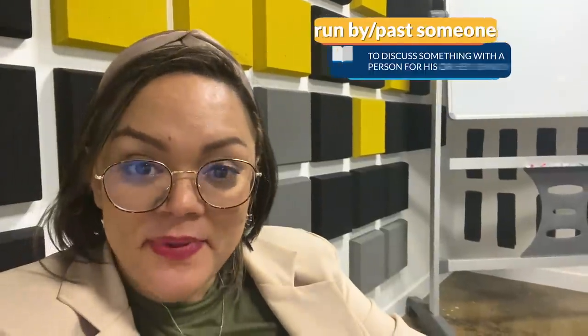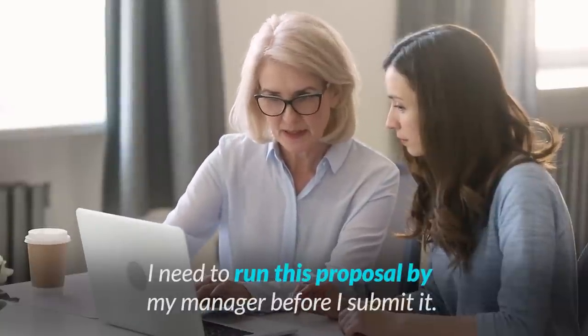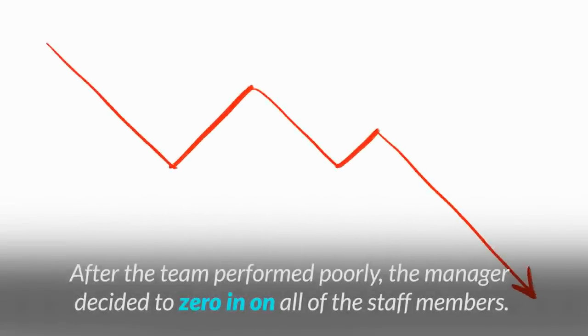Next we have to run something by or past someone, which means to discuss something with a person in order to get their opinion. For example: 'I need to run this proposal by my manager before I submit it.' Then there's to zero in on something or someone, meaning to focus on that thing or person. For example: 'After the team performed poorly, the manager decided to zero in on all of the staff members.' After learning and practicing these phrasal verbs, you'll start to feel more comfortable using and understanding them — very soon you'll find them becoming part of your own vocabulary.